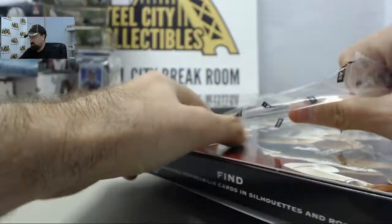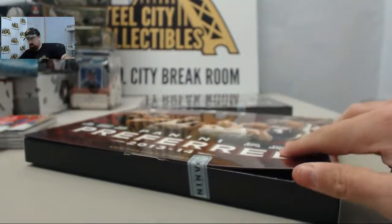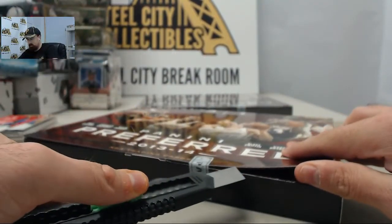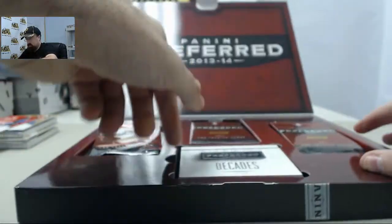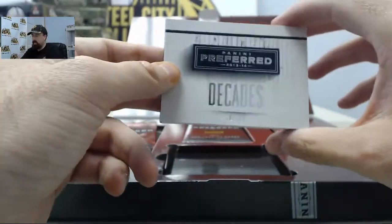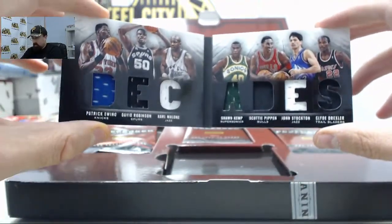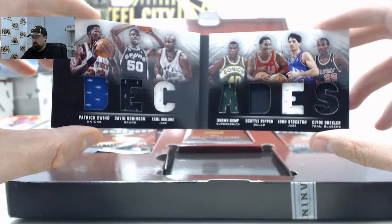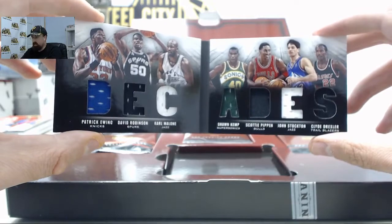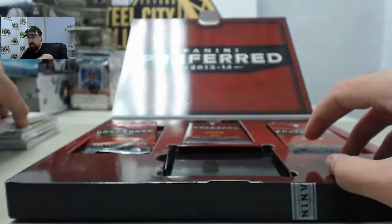Box number 3 here for SPF — appreciate you breaking with us live on Breakers TV. We've got a Decades Booklet numbered 1 of 99. Looks like it's going to be the 80s. We've got Patrick Ewing, David Robinson, Karl Malone, Shawn Kemp, Scottie Pippen, John Stockton, and Clyde Drexler — seven jerseys. Very cool card right there, number 1 of 99.